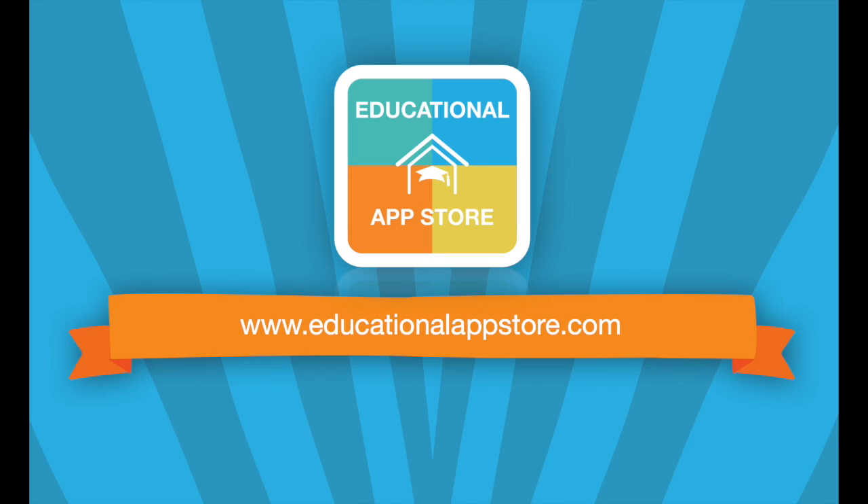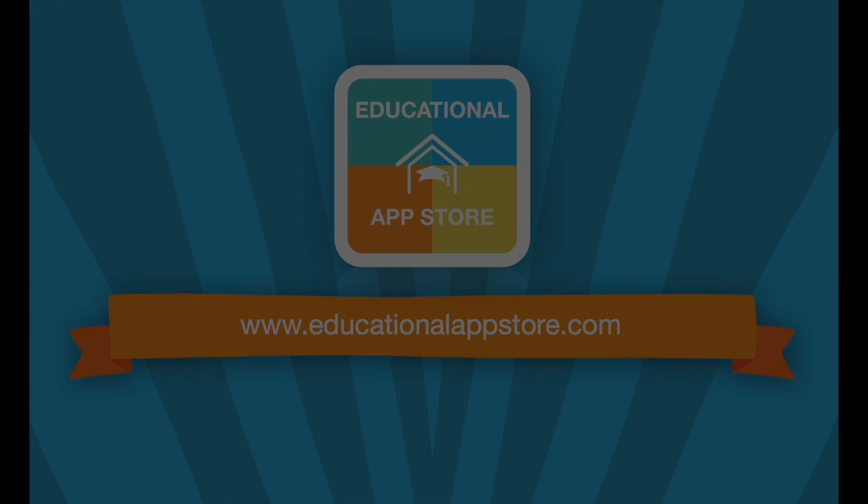Elephant Learning is featured in the Parental App Library at www.educationalappstore.com — the home of educational apps. Thank you.